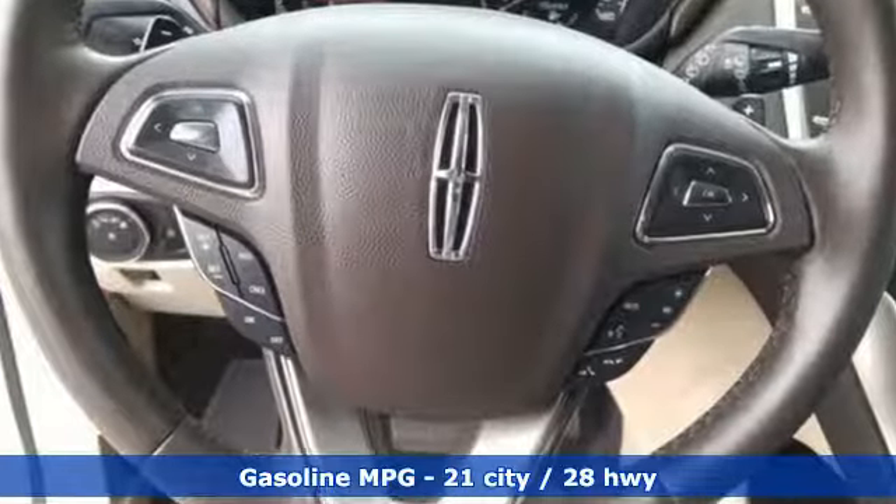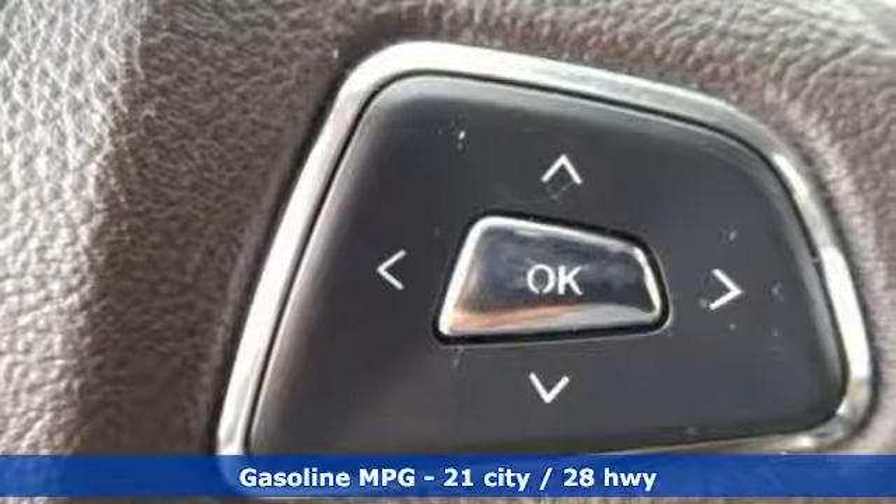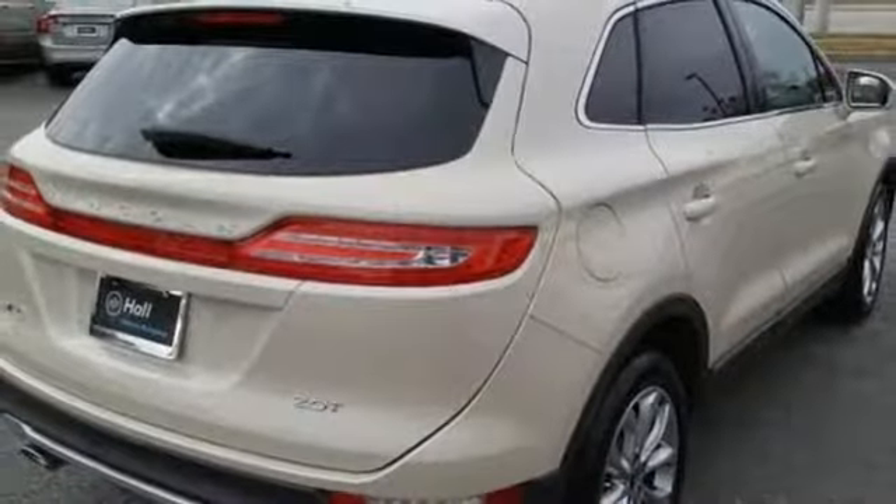Turbo inline four-cylinder engine, gas pressurized shocks, streaming audio, power heated mirrors, heated leather bucket seats, rear parking sensors.